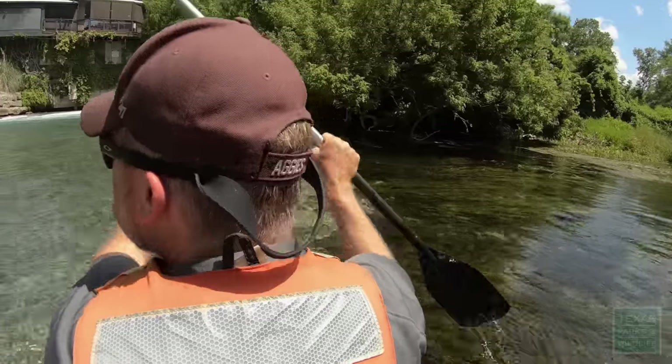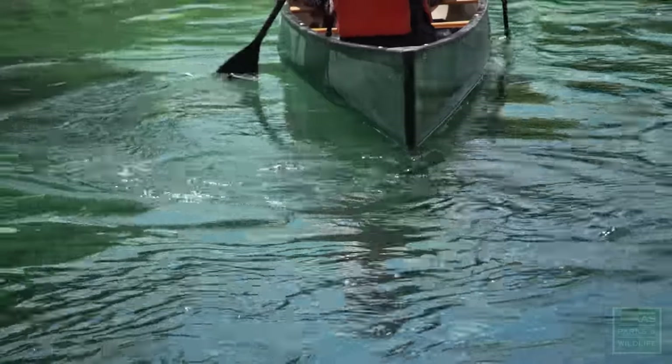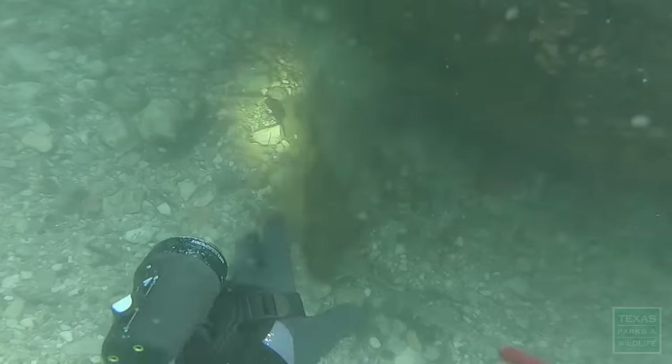I'm Josh Perkin. I'm an assistant professor at Texas A&M University. We're here for this project to try to understand how many fish are in the river and how we can adapt management of that population to control it to a better extent.